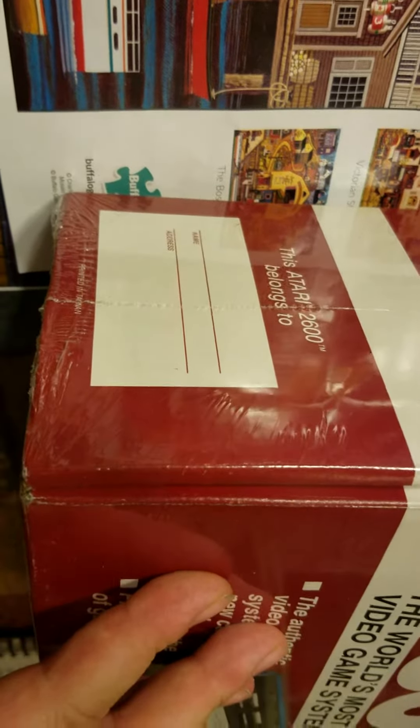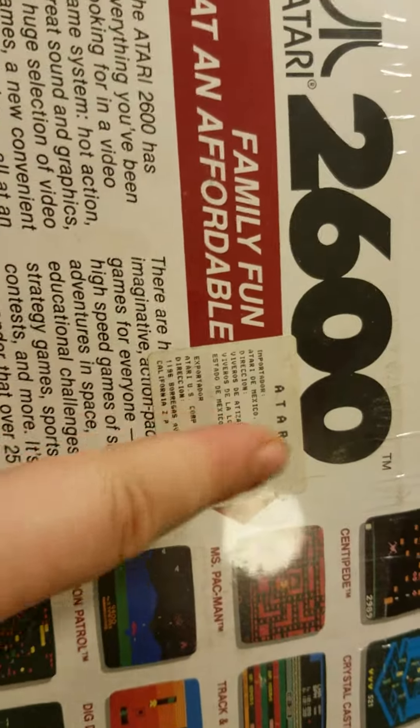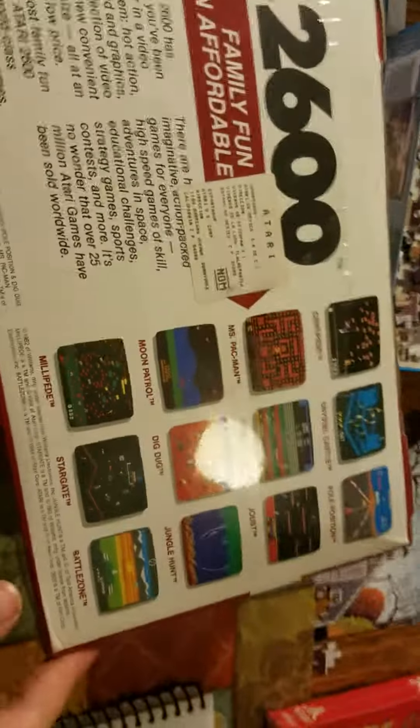The 'Belongs To' logo is on the left side, and on the right side you have the contents of the console. There's also a Mexican sticker on here that indicates that Atari of Mexico was involved.